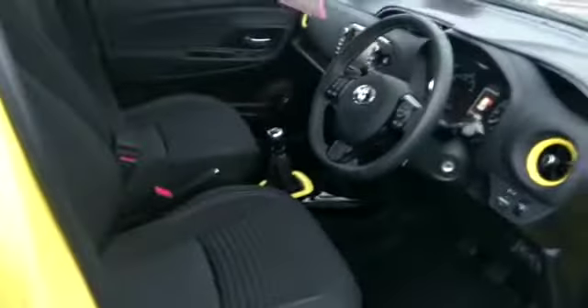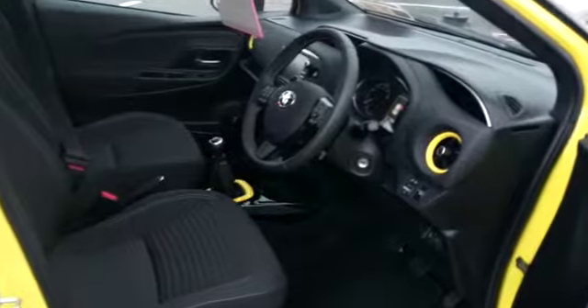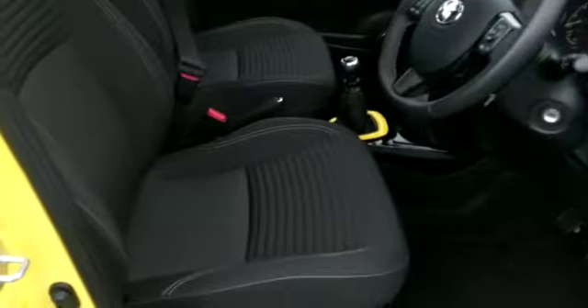In the interior, we have the yellow trim following through, sport seats. This car also has electric windows front and back, and electric mirrors.